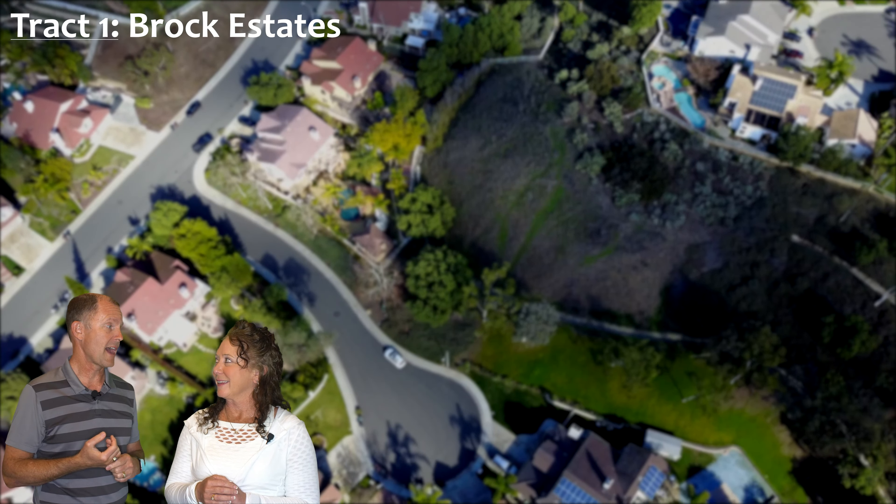Something very unique about the Windermere floor plan that people really like: when you walk into the home, the staircase goes up and then it splits in two. It's a very dramatic staircase, very beautiful, and very unique to the Windermere.